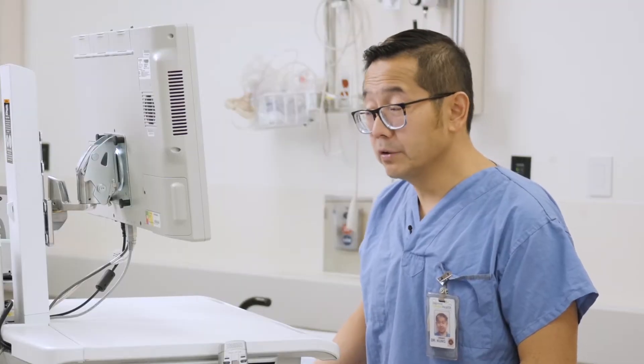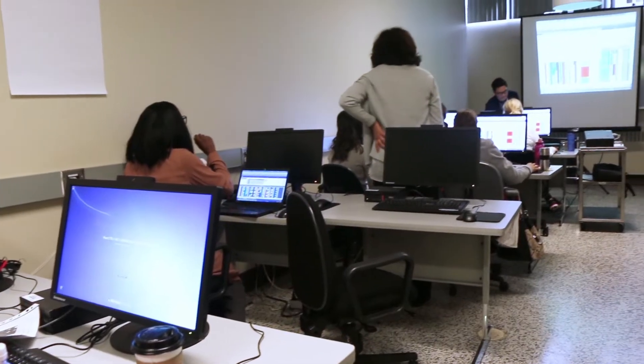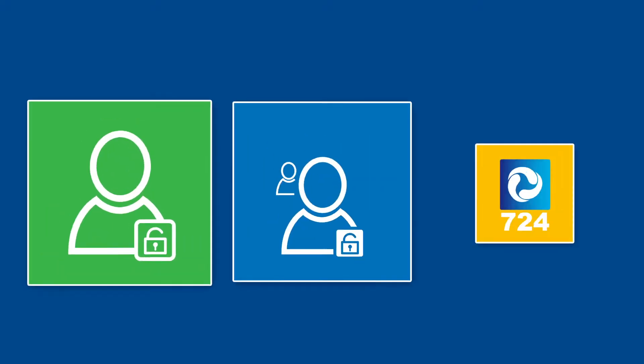There'll also be dedicated computers for the 724 Access downtime viewer. These computers can access and view patient records during a planned or unplanned downtime. This can be found on dedicated computers and some single-user machines, so watch for these icons.